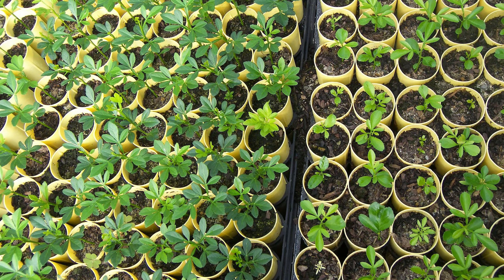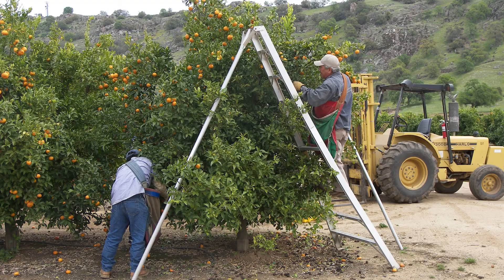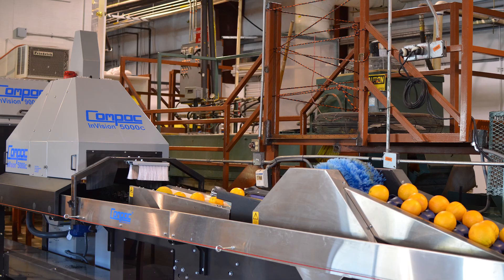We grow the seed, we create the trees, plant the trees, harvest the trees, and we have all the equipment to evaluate both internal and external qualities of the citrus.